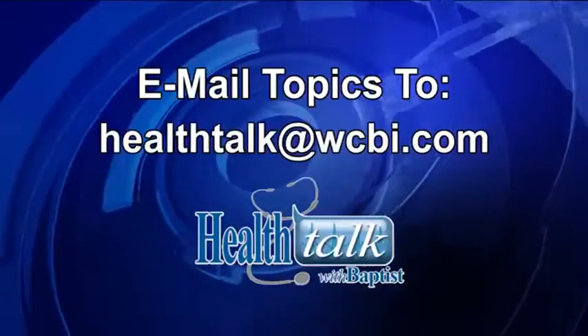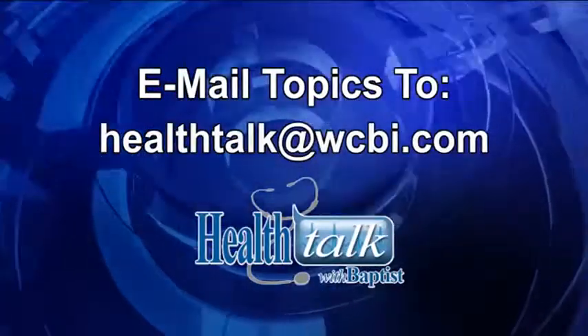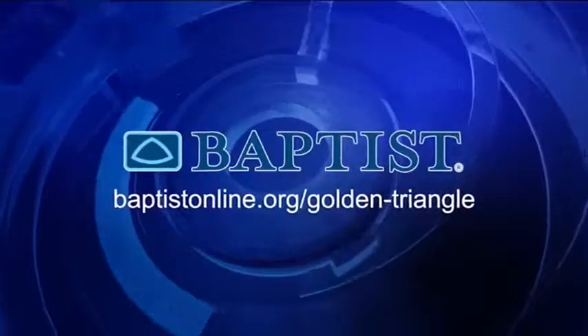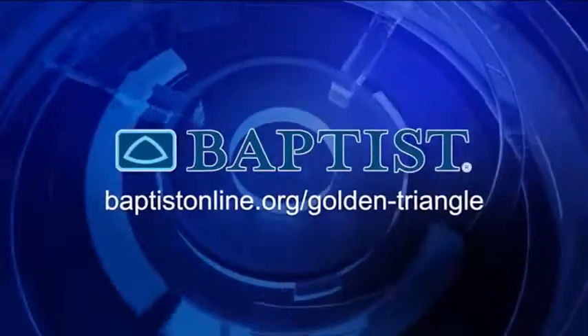Join us next time for Health Talk with Baptist when we will discuss some other ways to protect your child from insect bites. Mail your topic suggestions to Health Talk at WCBI.com. Health Talk has been brought to you by Baptist Memorial Hospital Golden Triangle.